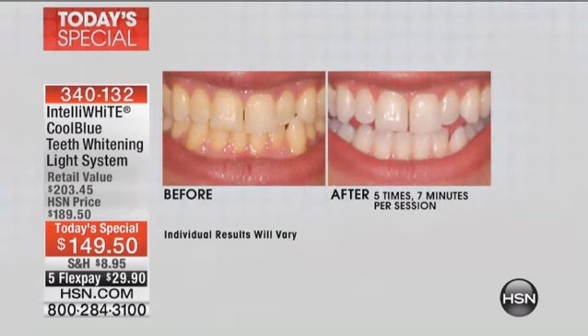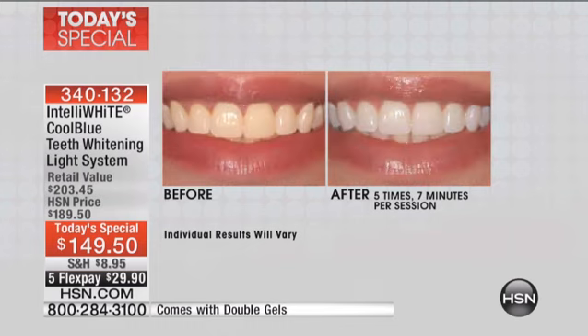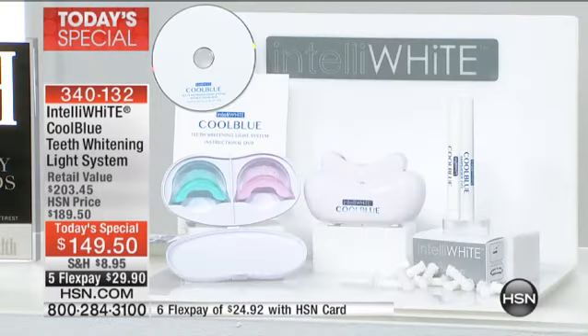Before I even show you the double double, look at the difference — this is after five times of using this incredible system, seven minutes a session. You tell me which smile looks younger and more confident and brighter. This is your chance as we go from a long hard cold winter into this incredible summertime to really be confident about your smile. I just posted on Facebook yesterday while I was getting my makeup done before I came on air — it is the easiest thing in the world to use this system.